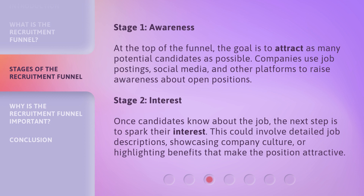Stage 1: Awareness. At the top of the funnel, the goal is to attract as many potential candidates as possible. Companies use job postings, social media, and other platforms to raise awareness about open positions.